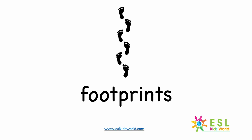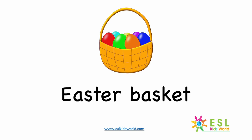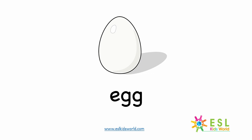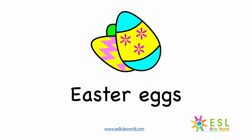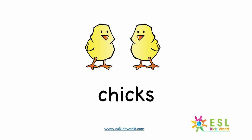Easter Bunny. Footprints. Basket. Easter Basket. Chocolate. Egg. Easter Eggs. Easter Egg Hunt. Chicks.